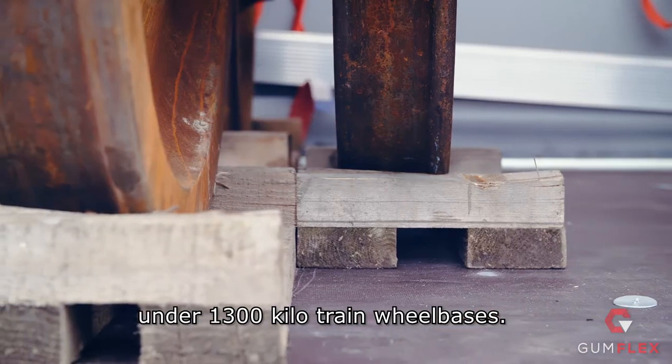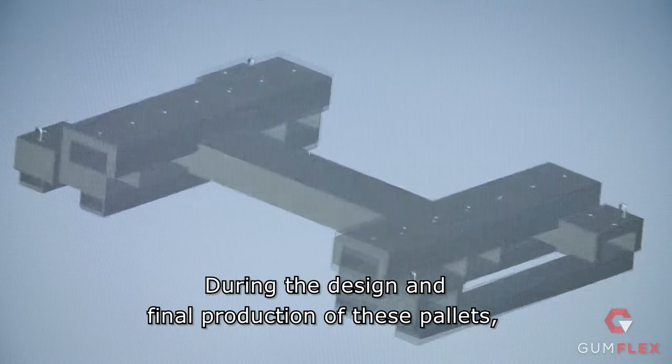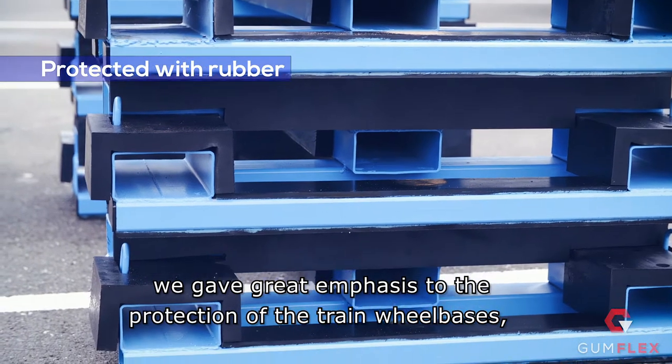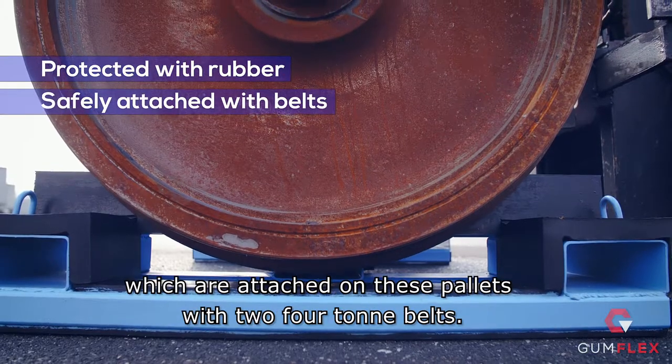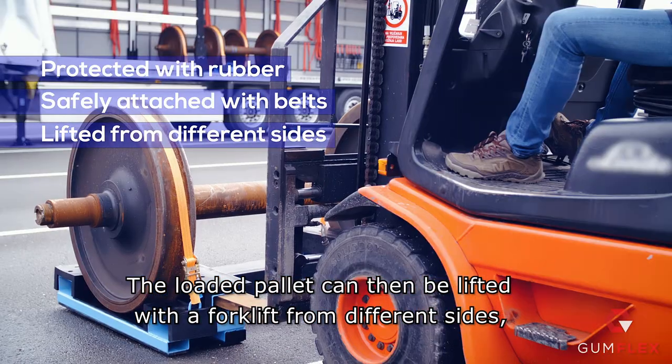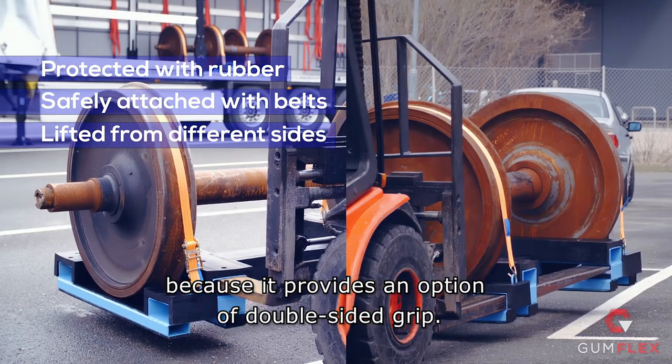Many people are required and can be in danger when they have to get the wooden elements lined under 1,300kg train wheelbases. During the design and final production of these pallets, we gave great emphasis to the protection of the train wheelbases, which are attached on these pallets with two 4-ton belts. The loaded pallet can then be lifted with a forklift from different sides because it provides an option of double-sided grip.